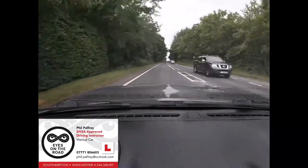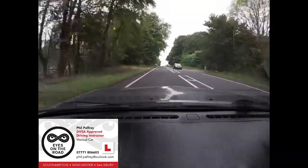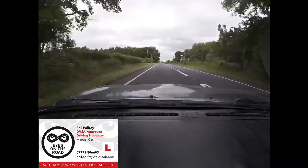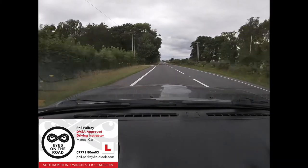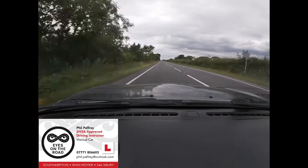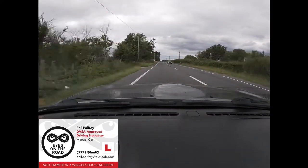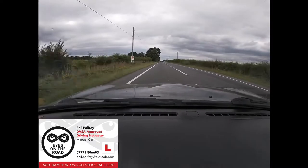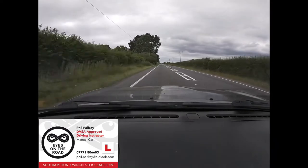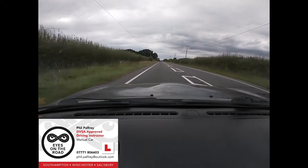Do you know what this central hatched area means? You shouldn't go into it. It discourages you from using it — it's designed to keep the two sections of traffic apart. Legally you can use it if it is safe to do so, but that puts the onus very much on you to be very sure that it is safe. It's not prohibitive — if it were a solid white line it could be. Because it's broken white lines, you're not prohibited from crossing it, but you are strongly discouraged.